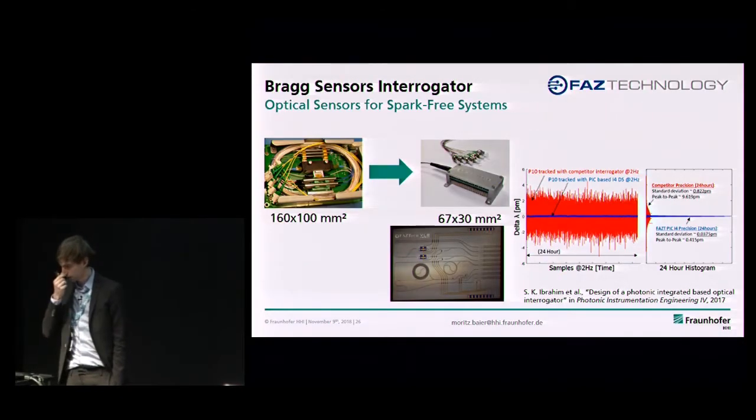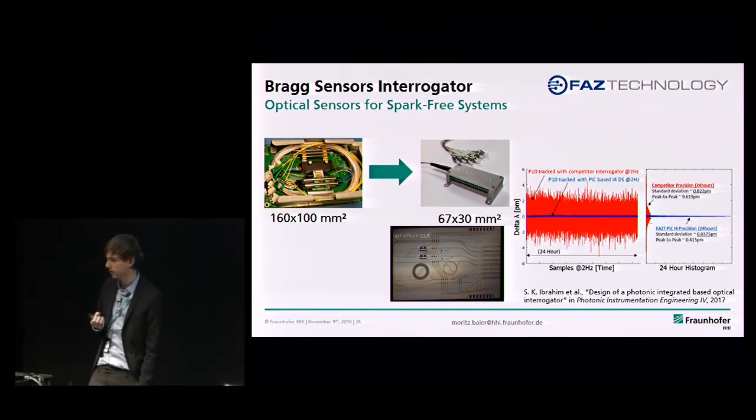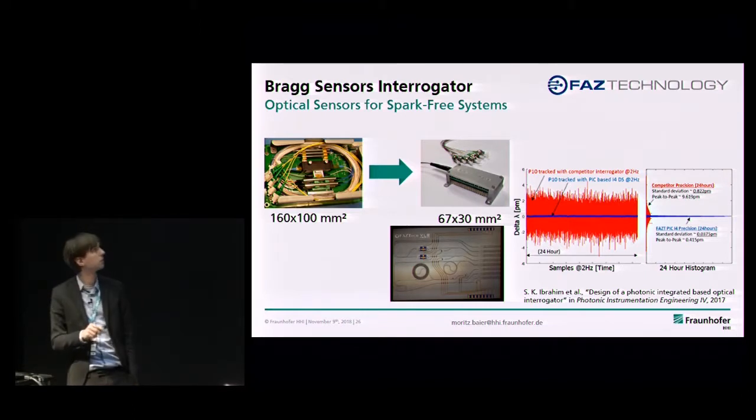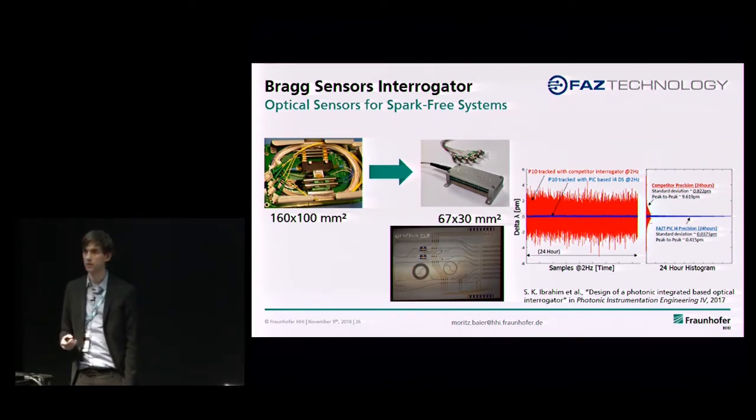Another fiber-Bragg interrogator from FAS Technology in Ireland, fabricated in one of our MPWs, made a case study showing the advantage of photonic integration. Comparing to their commercial discrete system, the footprint goes down dramatically, and — most importantly — due to mechanical and thermal reasons, the stability is much much higher. When dealing with noisy signals, photonic integration can really be a great leverage.